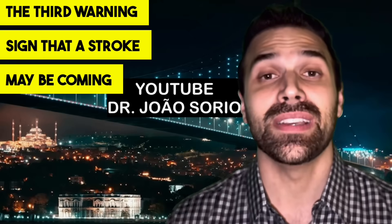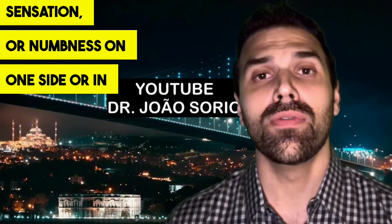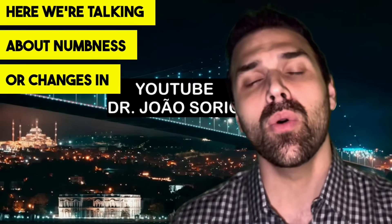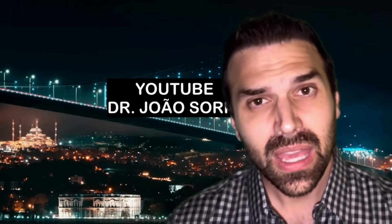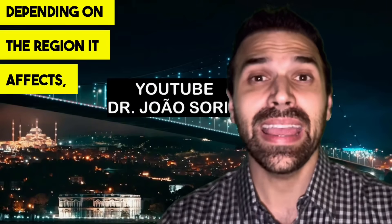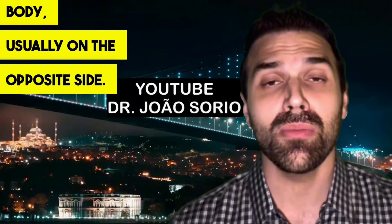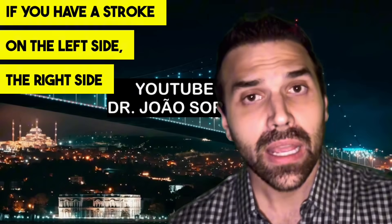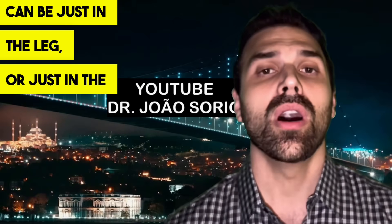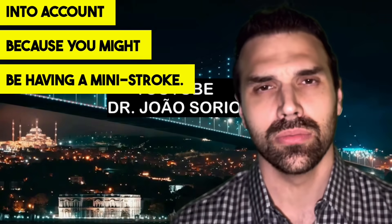The third warning sign that a stroke may be coming is a decrease in sensitivity, a tingling sensation, or numbness on one side or in one limb of the body. Just like the reduction in strength, this involves numbness or changes in sensitivity. This is characteristic of stroke — depending on the region affected, you'll have signs on the opposite side of the body. Changes in sensitivity or tingling may mean you're having a mini-stroke.